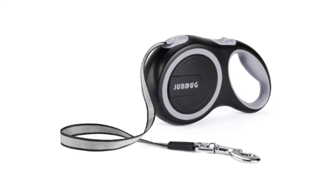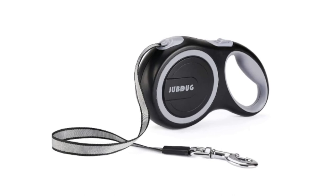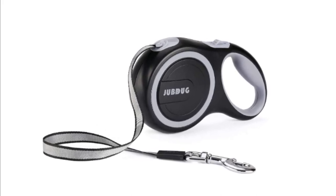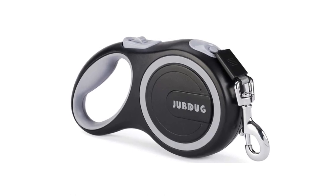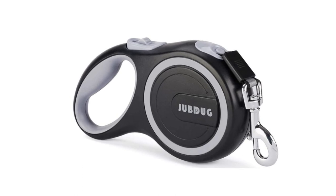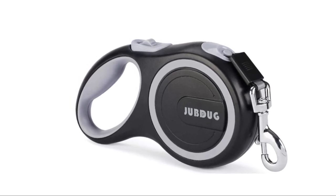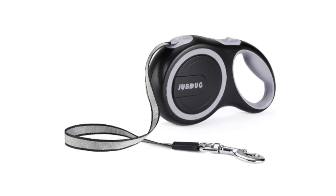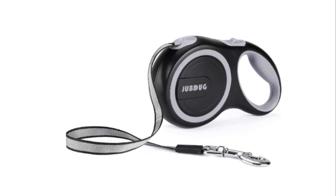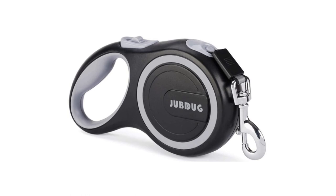Number 2: TaoBao Retractable Dog Leash. Ergonomic anti-slip handle gives you a better experience for those long walks, super comfortable for gripping. One button lock, very easy to use — press button forward to release the dog leash and press button back to lock the dog leash. Extra long dog leash extends up to 26 feet, allowing your dog more extensive freedom space.